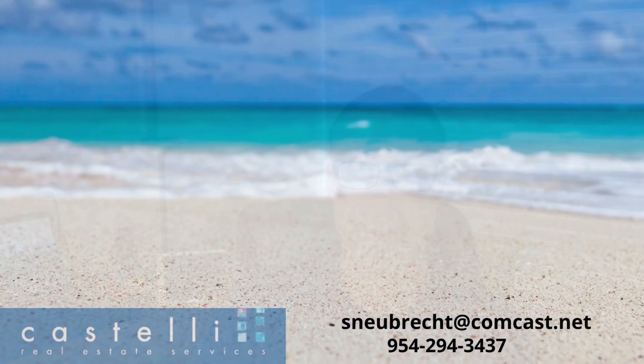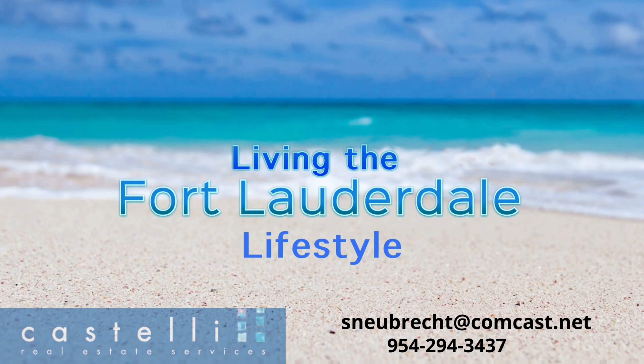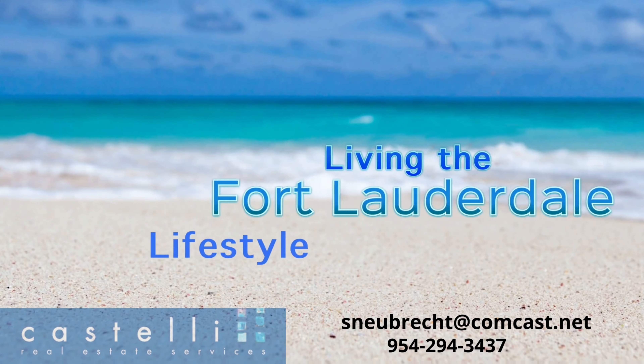If you found the information in this video helpful, have a look at my other rental video that shows rentals under $1,500 in the downtown Fort Lauderdale area. Give that one and this video a thumbs up, hit that subscribe button. If you have any questions or need personal help, my contact information is below. I always love to hear from you. And as always, until next time, see ya.